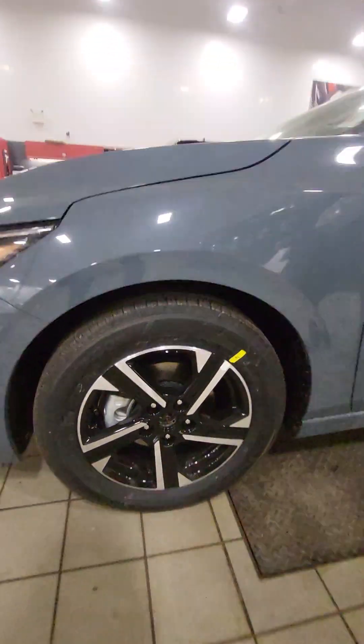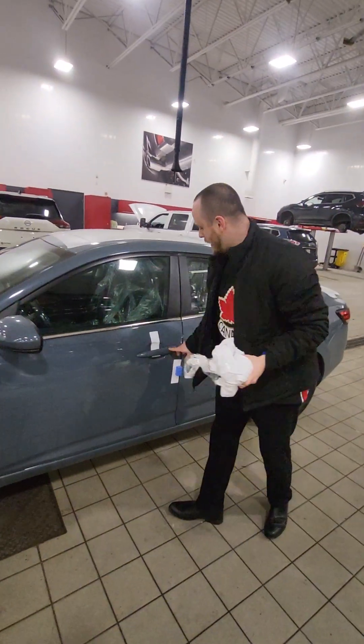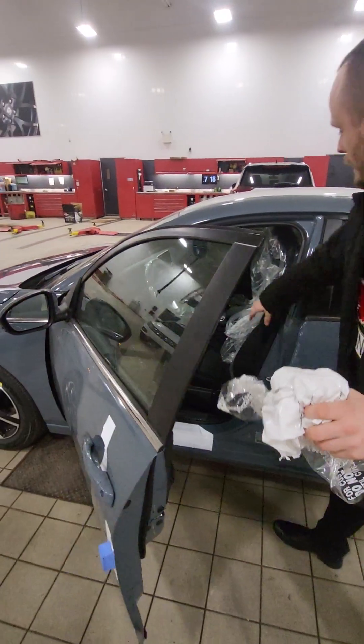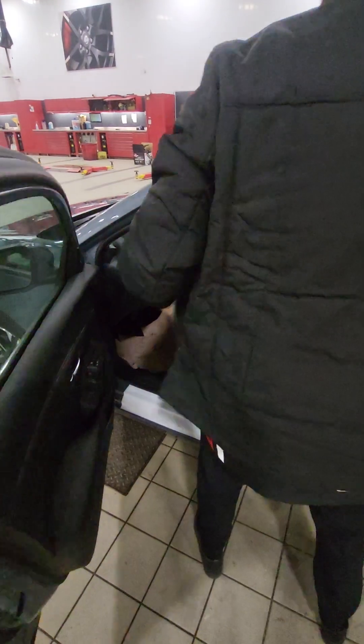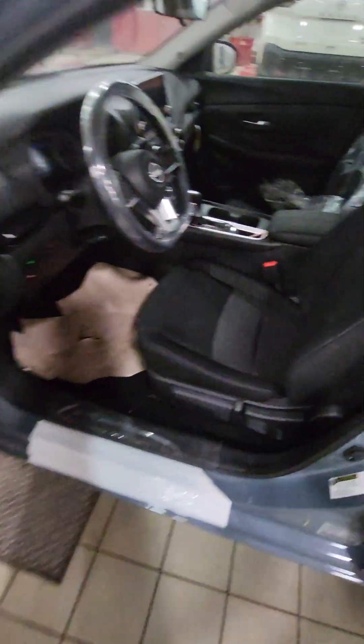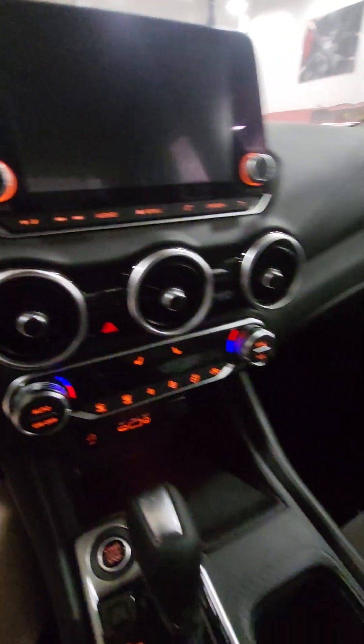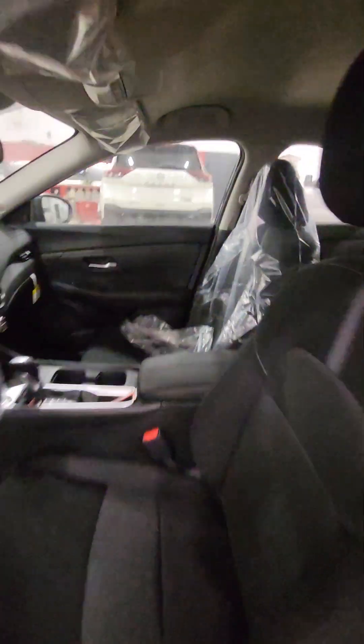They're dual-tone aluminum alloys. You have the keyless entry — hit the button and it unlocks the car. Brand new seats, it's got Eco Mode, dual climate control, heated seats, and it's got Apple CarPlay and Android Auto, so you get live navigation on the car.